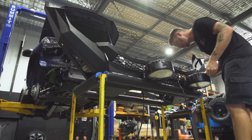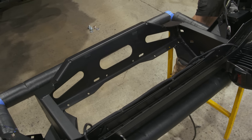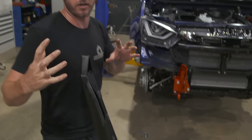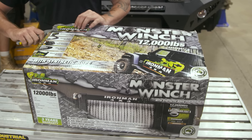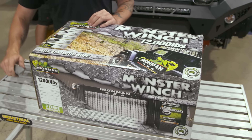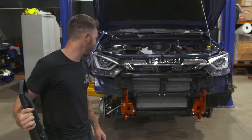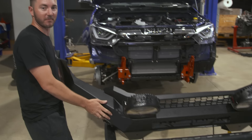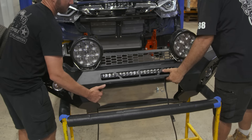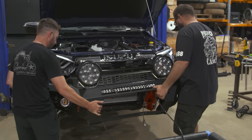We've gotten to the stage where the Off-Road Animal bar's fitted out to the point it can go on now. It's pretty cool because the winch cradle's integrated, so we can fit it up like this and then drop the winch in through the front. We'll get it on, get it bolted up, and then it's winch time.